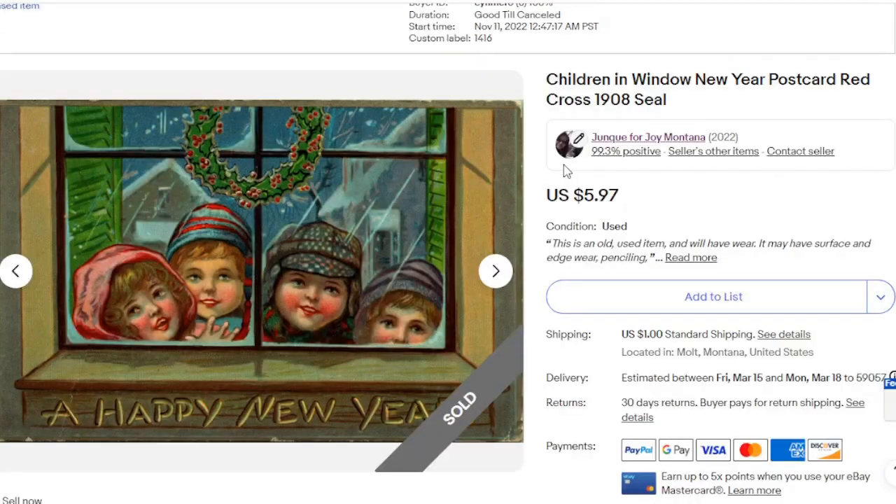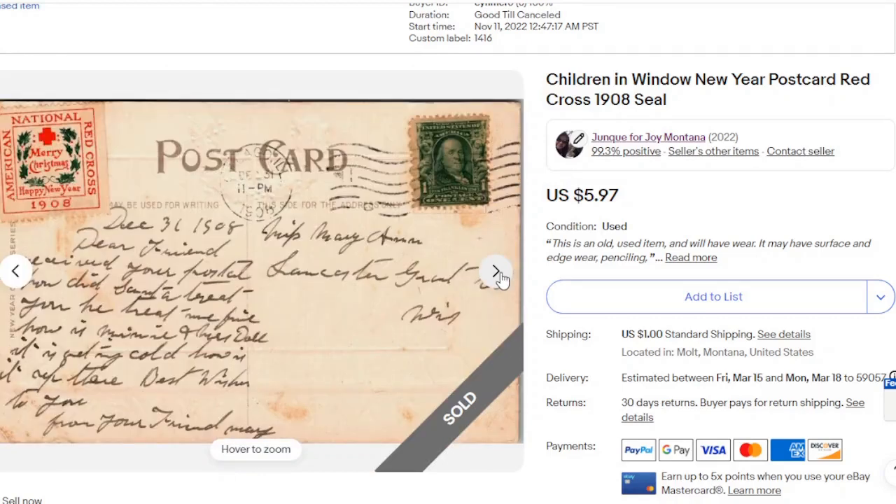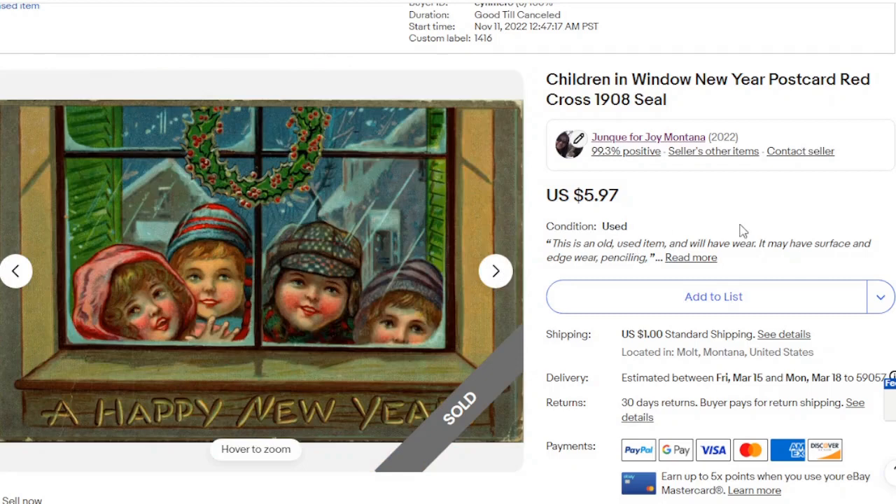Then I have an old Christmas postcard. This one went for $5.97 — it's nothing really special, but I just like the way it looks. It's just a cute little kid looking at the window, so that's $5.97.